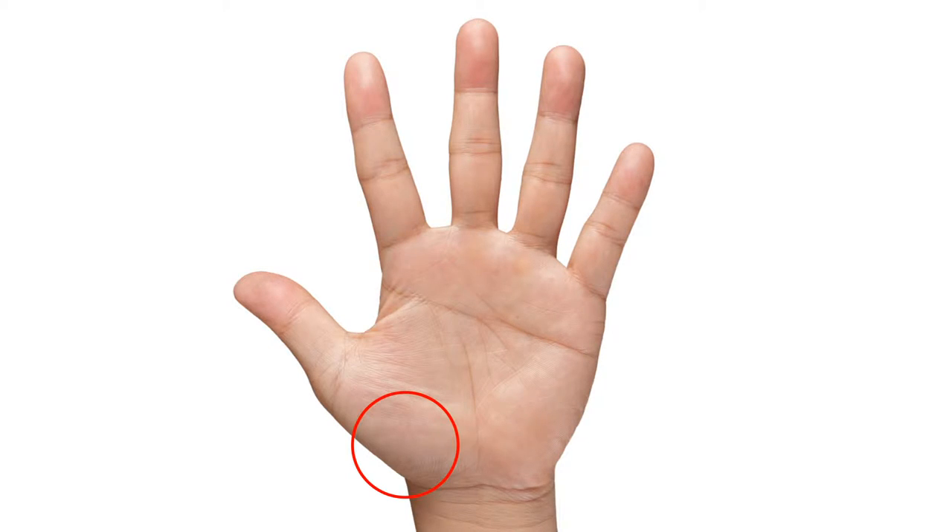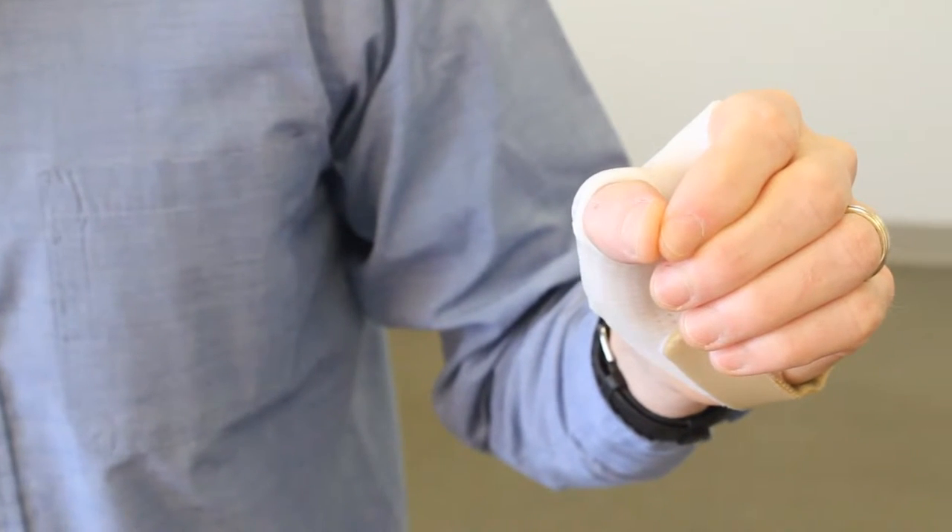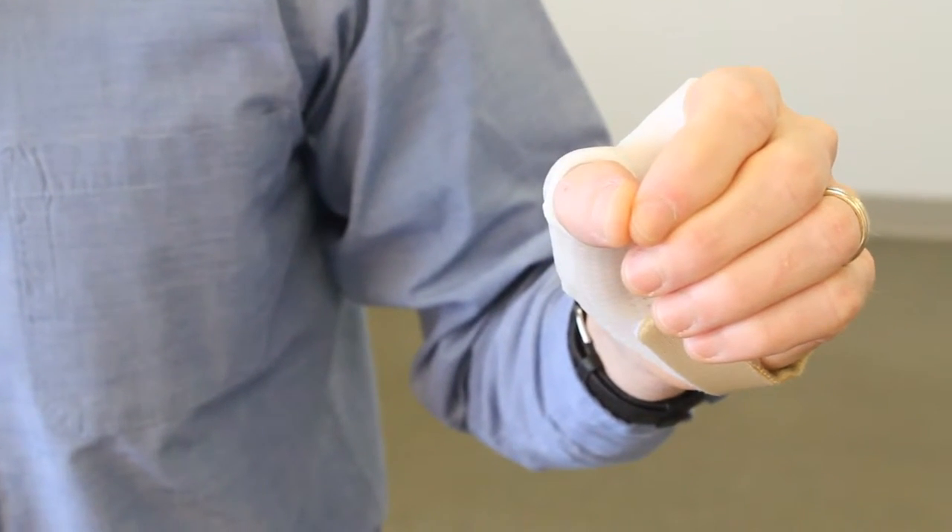Arthritis of the thumb basal joint, or CMC joint arthritis, is one of the most common types of hand arthritis that we treat. This type of arthritis can make simple pinching or gripping tasks like opening containers or turning keys very painful and difficult. This splint supports the thumb in the correct functional position while providing stability to the base of the thumb during pinching tasks to prevent further joint stress and deformity.